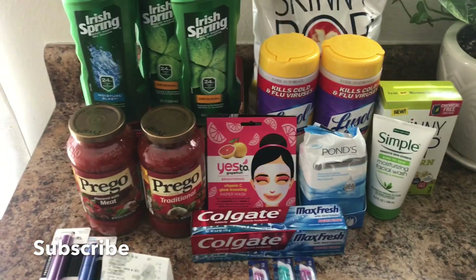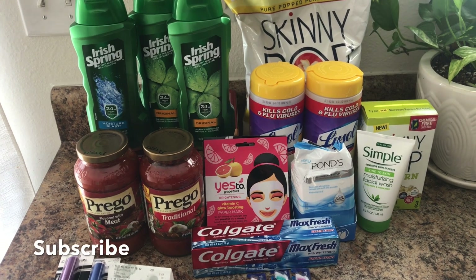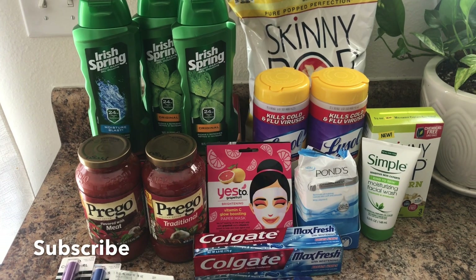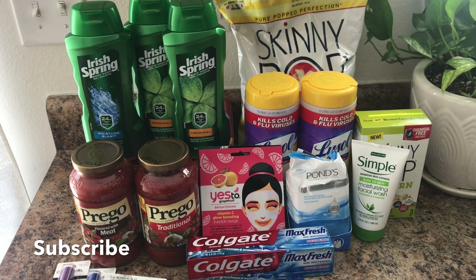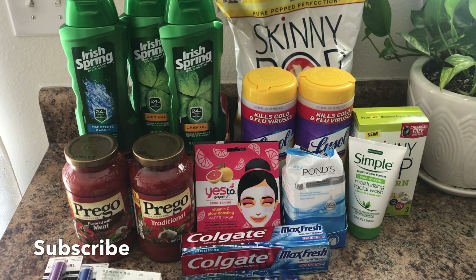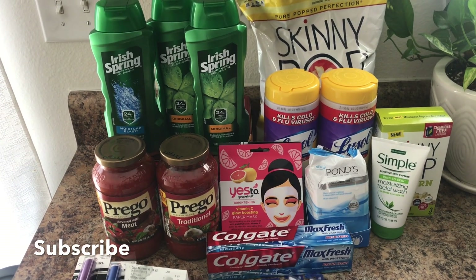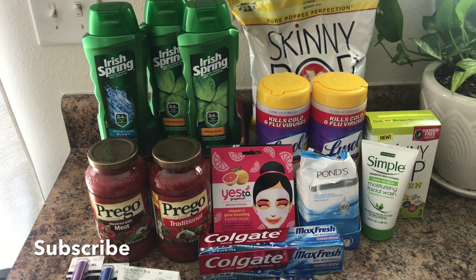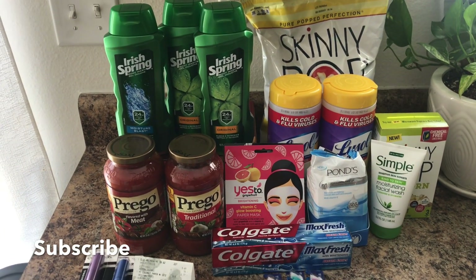I skipped the Revlon cosmetics deal this week because next week it'll be spend $12 get four back, and I'll use that $4 instant/mystery coupon we got today for the Revlon deal then. I also skipped the Viva paper towel deal — this week is spend $20 get five back, but next week it's buy two get five at $7.99, so I'll wait for the better deal.